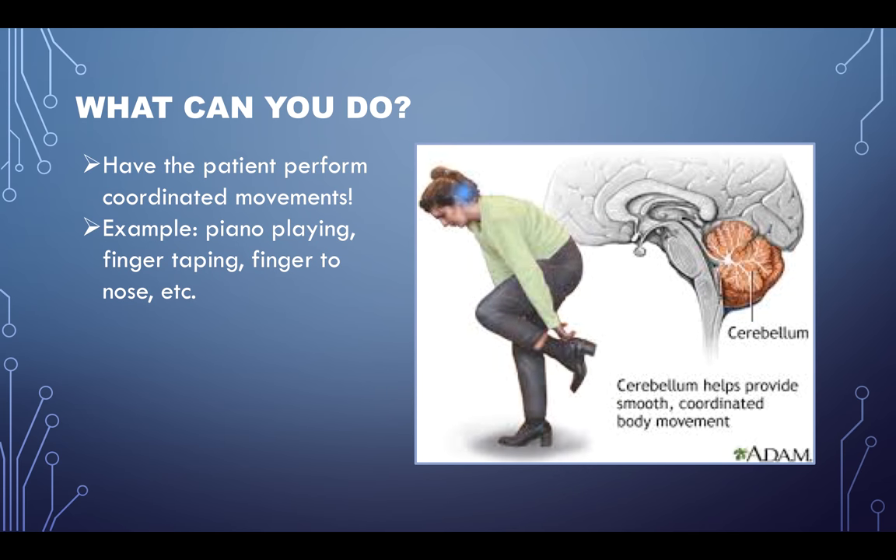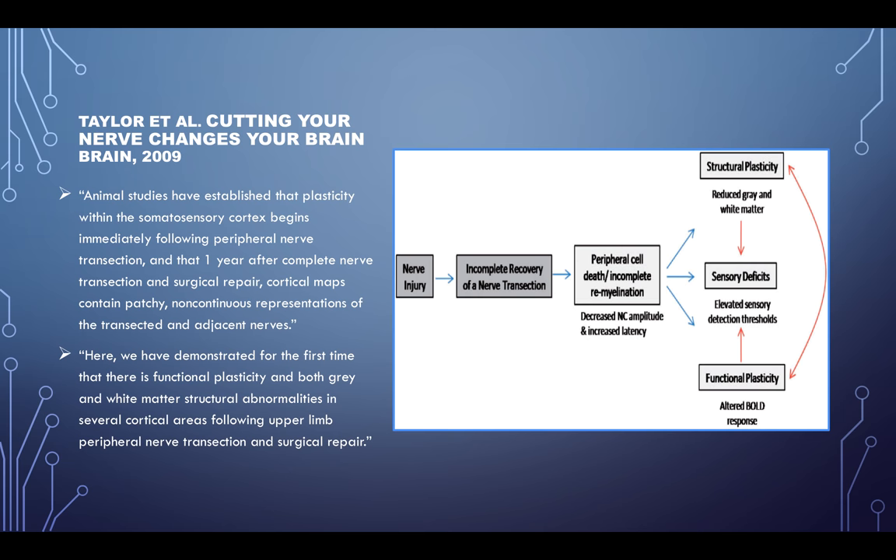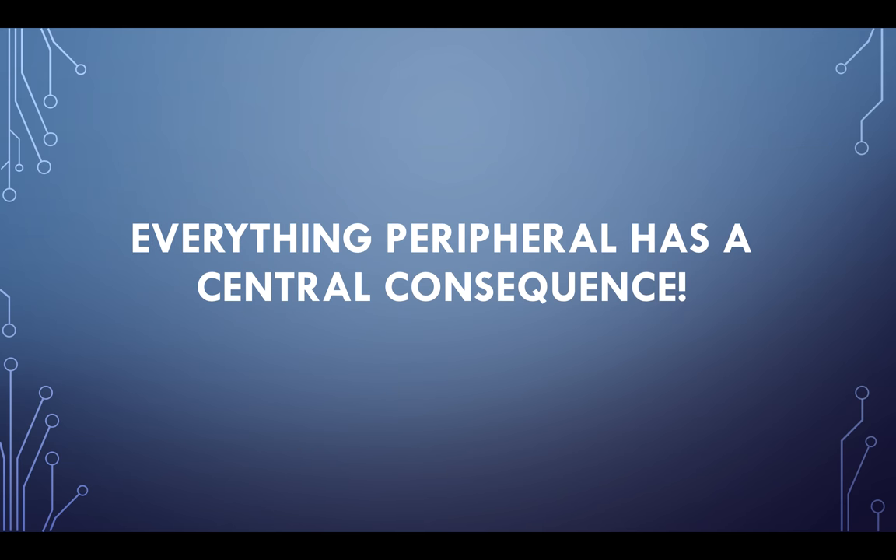What can you do? Have the patient perform the coordinated movements they're not good at. To activate the lateral cerebellum, a lot of finger, hand, foot, and toe activation is going to get that area moving. If they're not good with finger-to-nose on the right, have them try it. Have them move their hand playing an imaginary piano, or learn the guitar — anything to activate that area. Remember, everything peripheral has a central consequence. If you cut a nerve or damage an area of the body, you're going to have changes in the brain, so you've got to get in there and stimulate and activate those areas.